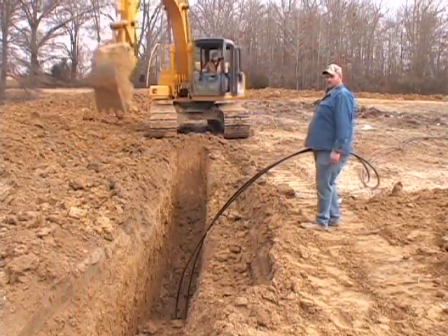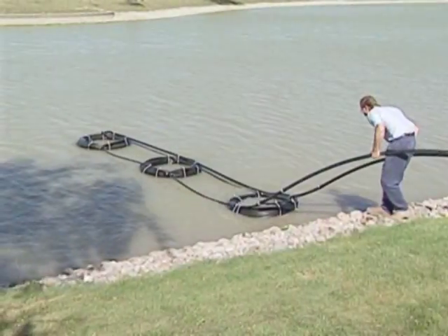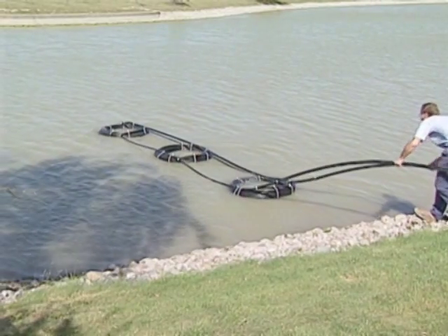The loops can be installed in a horizontal or vertical fashion. Occasionally, lakes or ponds are utilized as the heat sink medium, where closed loops are simply lowered and secured to the bottom of the lake.